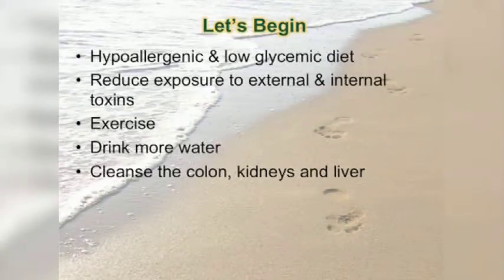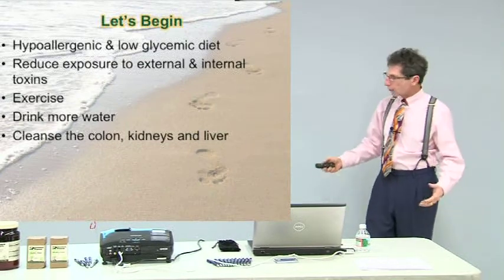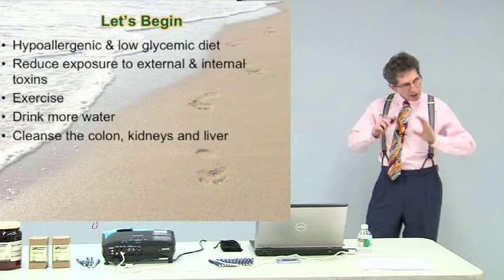We also want to reduce exposure to internal and external toxins. Exercise — simple cardio. You don't have to run 42 miles. Just get the blood circulating, get the lungs working. It's not intense — nice and easy, nice and light. If you're unable to do it because of pain or dysfunction, we modify that and introduce it when we can. Ideally 30 to 40 minutes, light to moderate. If you can tolerate a heavier workout, great, but that's not the goal. The goal is just to get things working.